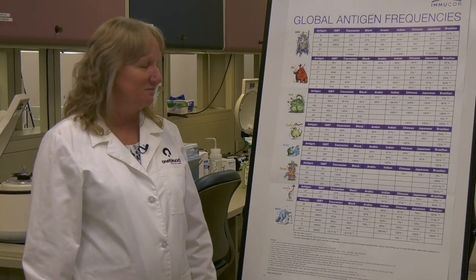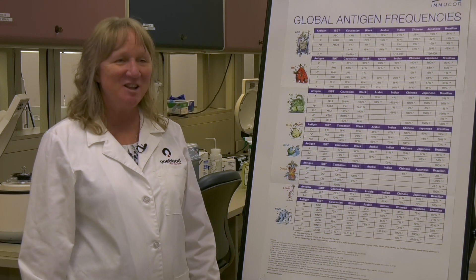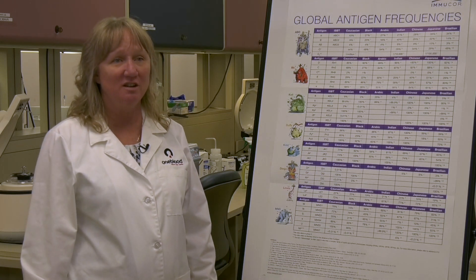How hard is it to find that combination? Hard. Very hard. It takes a lot of effort and a lot of dedication by a team of people, and we're very fortunate to have a great team of people dedicated to doing that here at OneBlood.